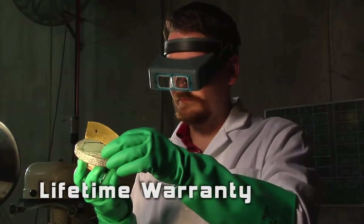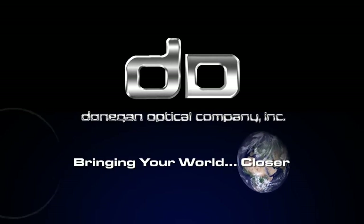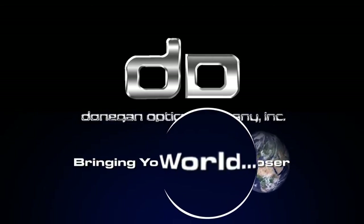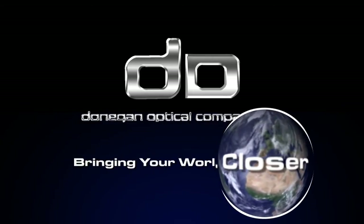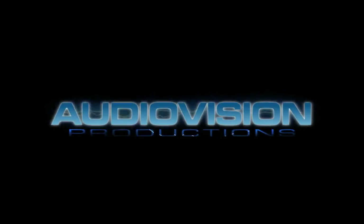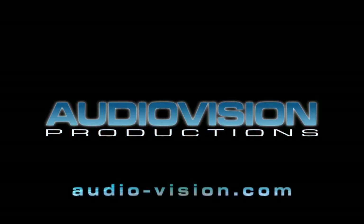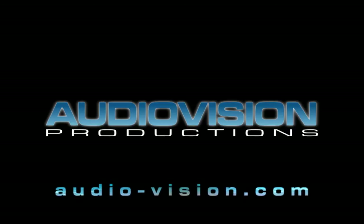We take pride in what we do, so you can take pride in what you do. Donegan Optical, bringing your world closer.